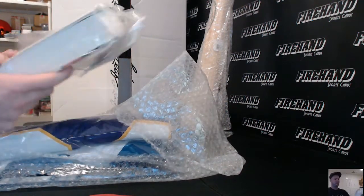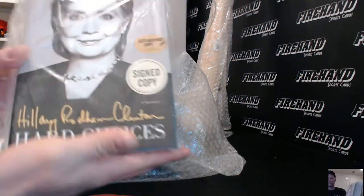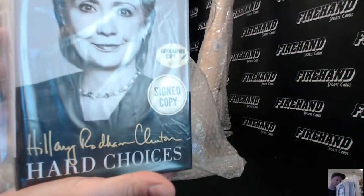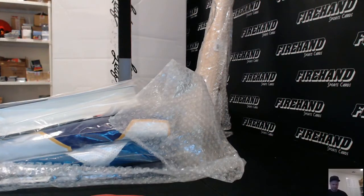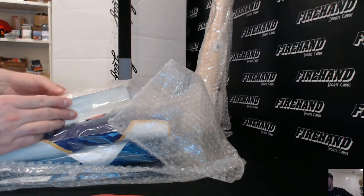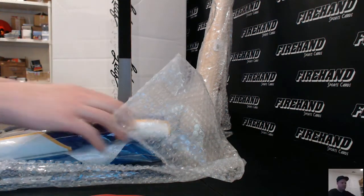Wow, got a signed book — a signed book of Hillary Rodham Clinton. Hillary Rodham Clinton signed book. What a nice pull that is, right in the middle of the election.